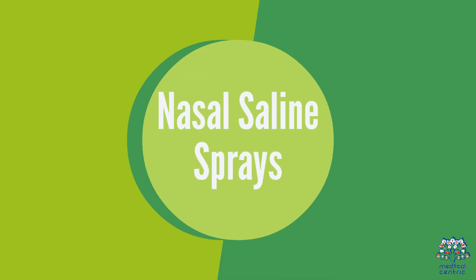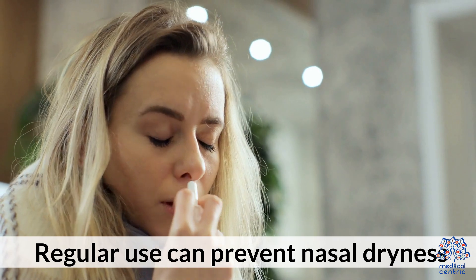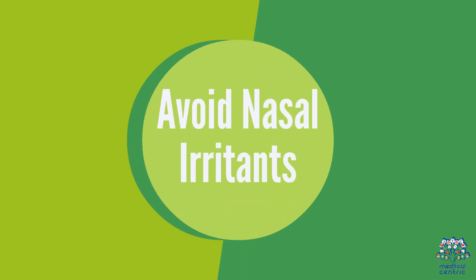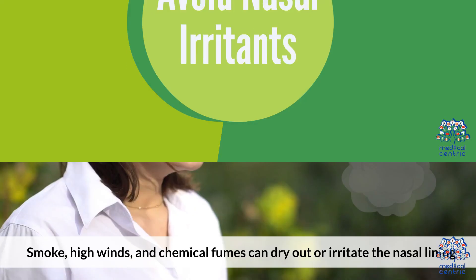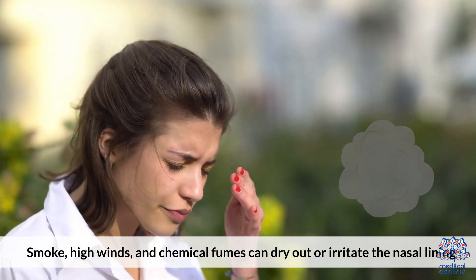Tip 9: Nasal Saline Sprays — regular use can prevent nasal dryness. Tip 10: Avoid Nasal Irritants — smoke, high winds, and chemical fumes can dry out or irritate the nasal lining.